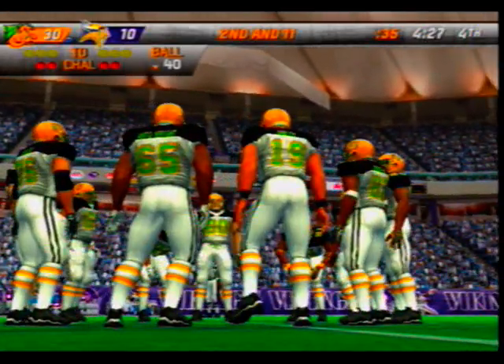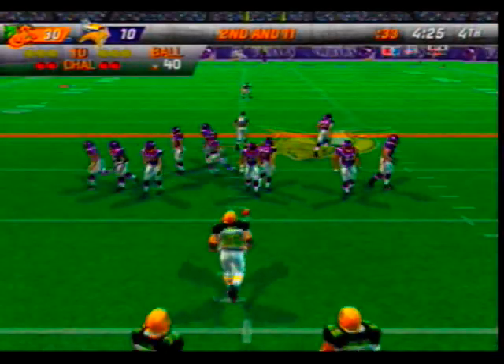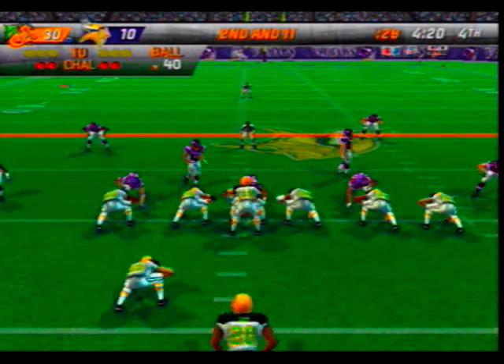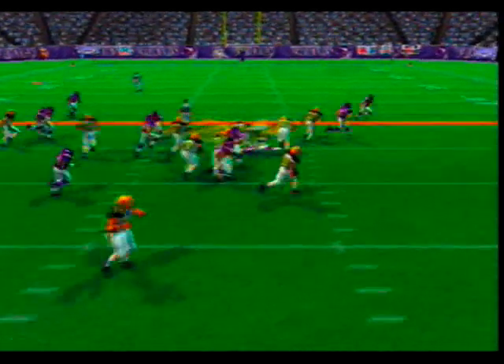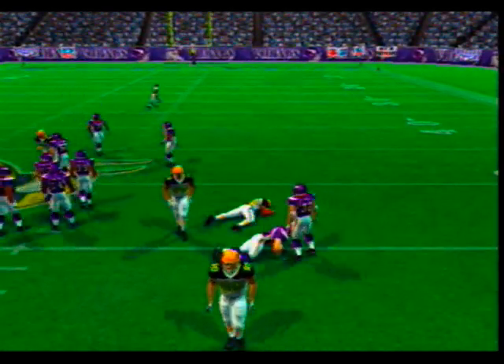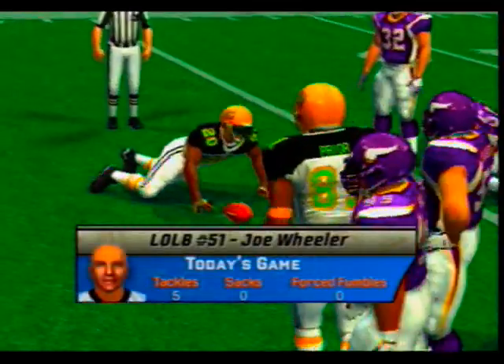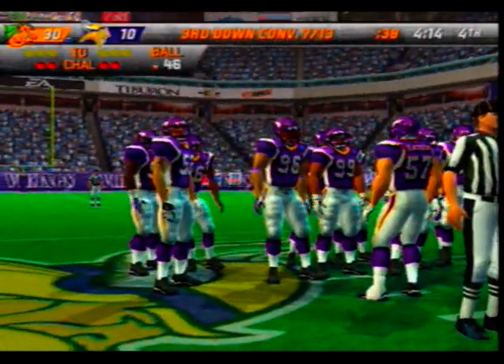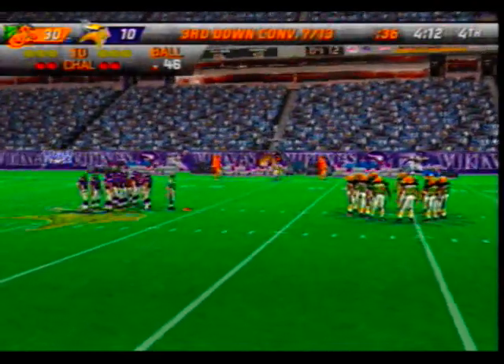Second and long, 40-yard line. Hands it off to the back — Wheeler is there for the tackle at the 46. I'm impressed with their running game — it's a big part of their offense and they've done a great job taking advantage of blocking up front.